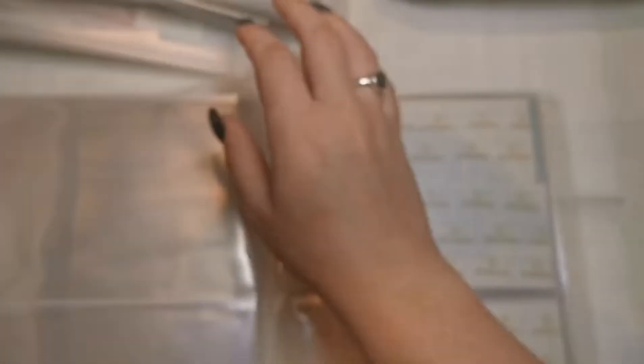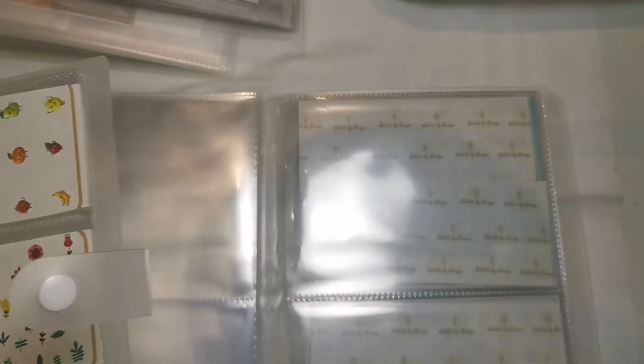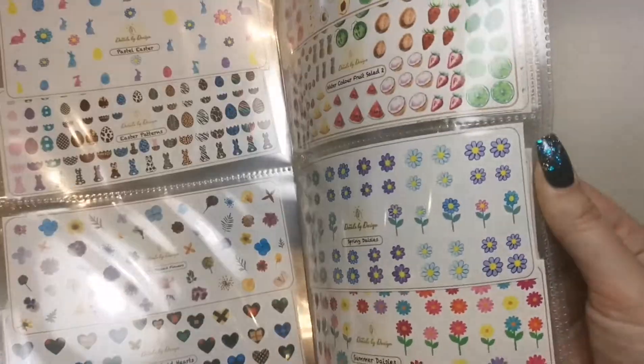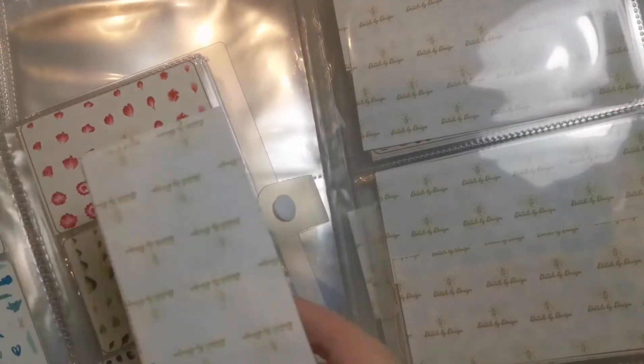Look at these beautiful decals! I'm going to fill this folder with all my decals from this company so I know exactly where they all are and can find them at any time. I'm going to have the long ones at the back. Tammy very kindly sent me these long ones again because I do already have them, but as you all know I cut my long ones.